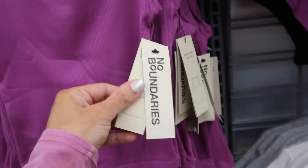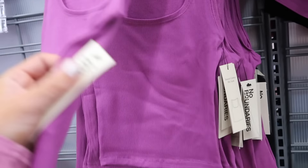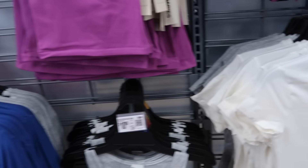Also new ribbed tanks from No Boundaries. These are a shorter fit, squared neckline, really nice and stretchy. In purple, black, gray, and white. They're $10.98.